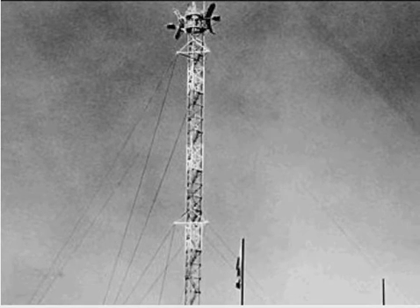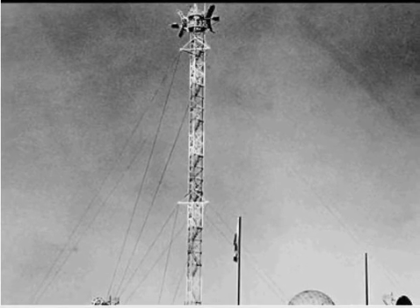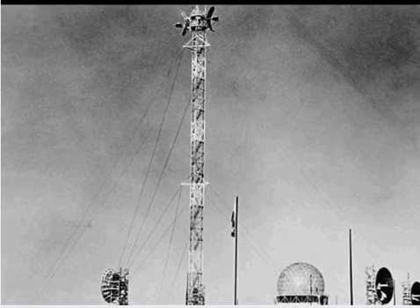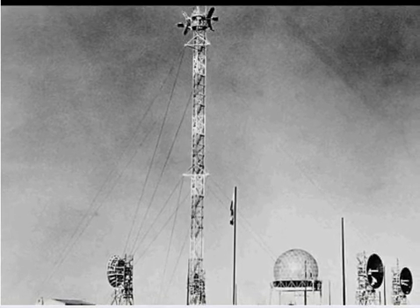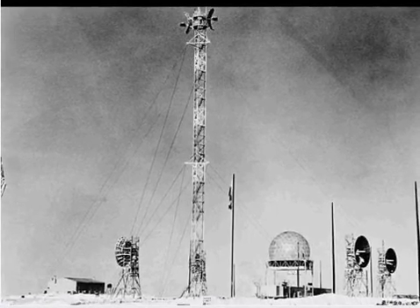1925 was a big year in the development of radar. The British Air Ministry began to fund a project to develop a death ray, which they called Radar. Later in 1925, the British had developed a pulse radar, and Gregory Briette and Merle Tove had made a pulse signal EMP radar. By later 1925, English scientists and meteorologists began using radar to track incoming storms.